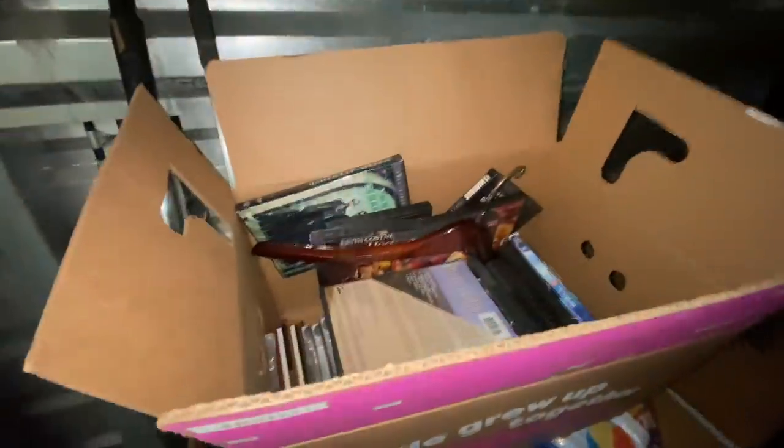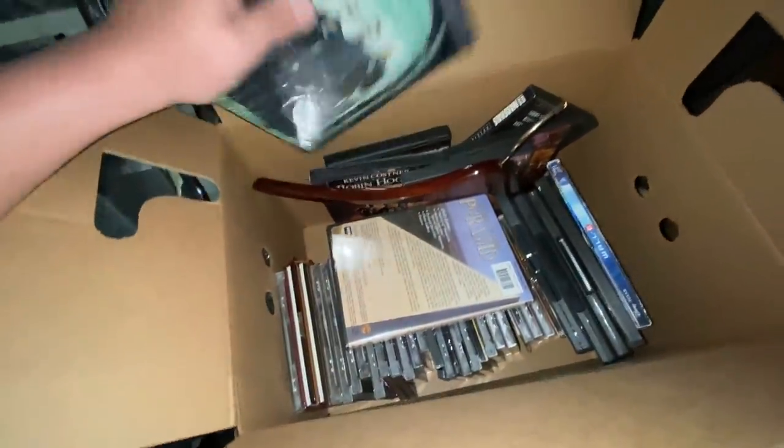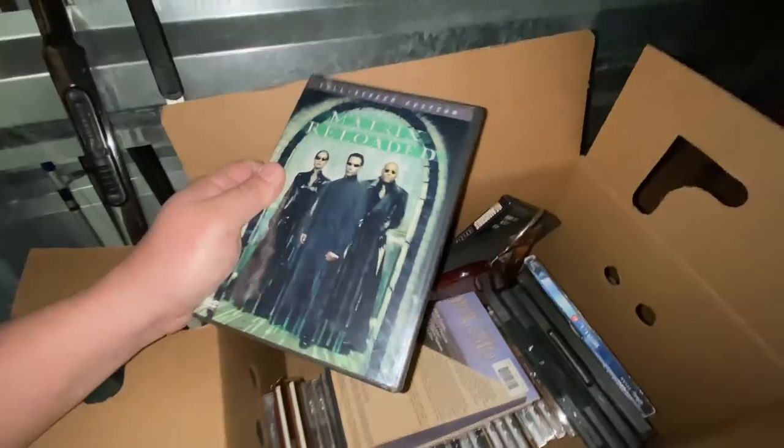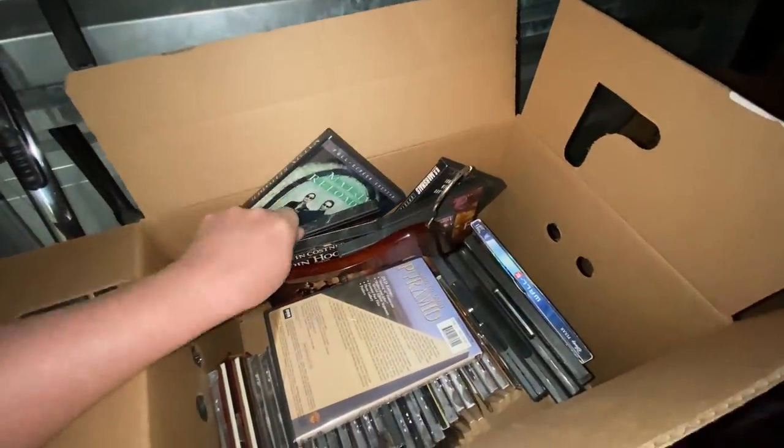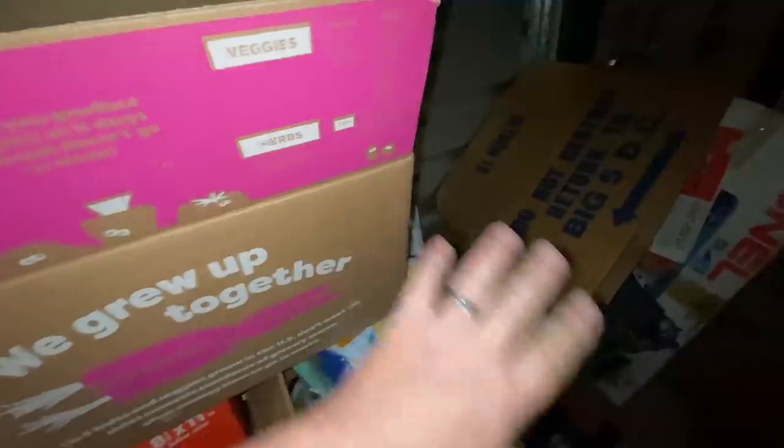This is a good one right here, too — a really nice one, actually. I like that. That's a good one. Cha-ching. Well, it looks like we have a little bit more movies and music right here, including Matrix Reloaded. I've been wanting my girls to see the Matrix Trilogies — they have never seen it. That's going to be good. Hopefully all three of them are in here, or in this locker.